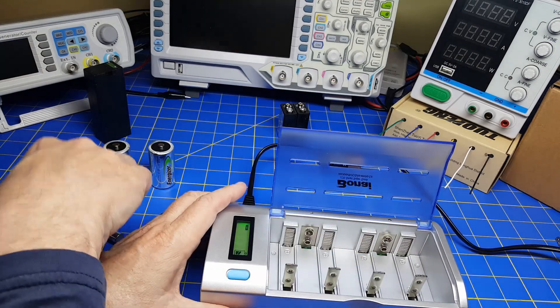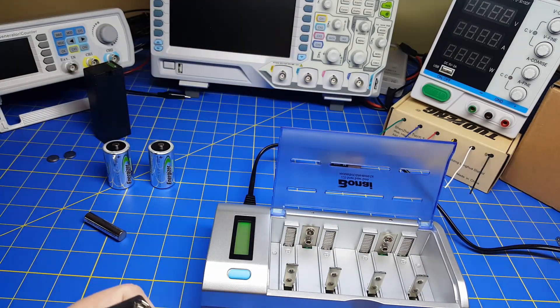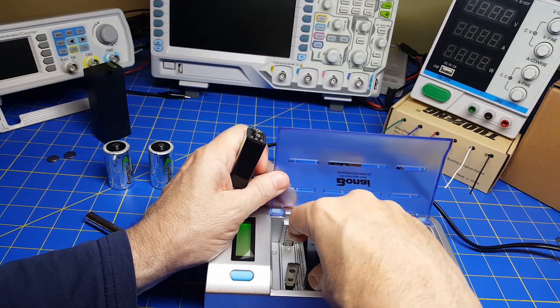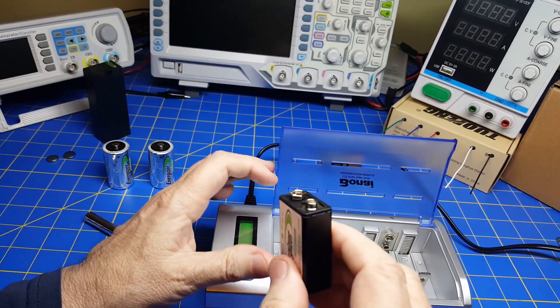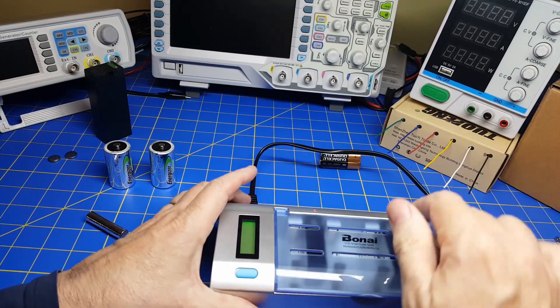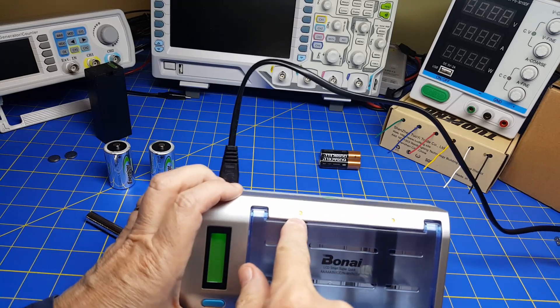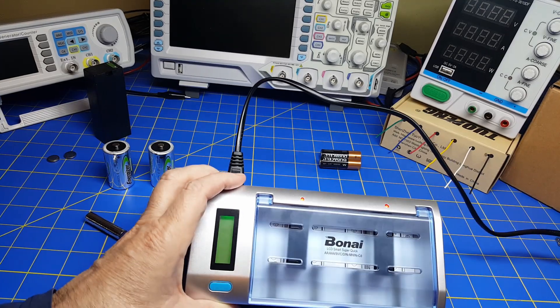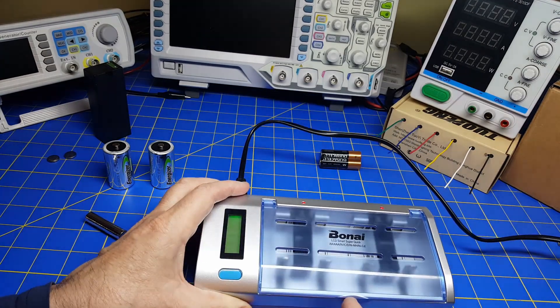I can also put in nine volts. I plug those in here in a different slot and you can charge two nine volts simultaneously. The red lights come on while it's charging and go out when they're fully charged. It's a nice option.